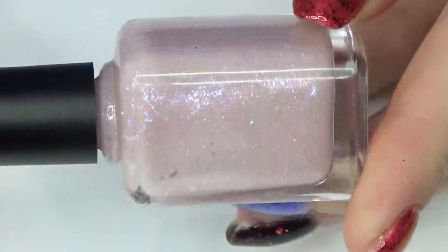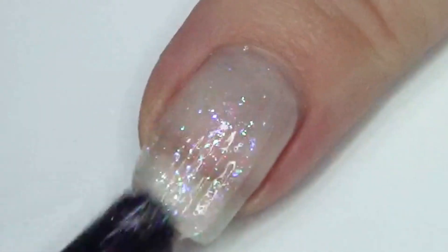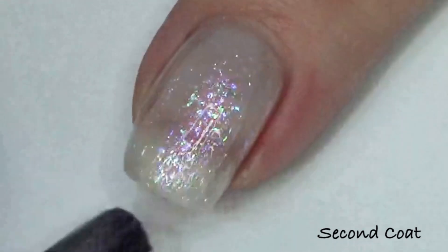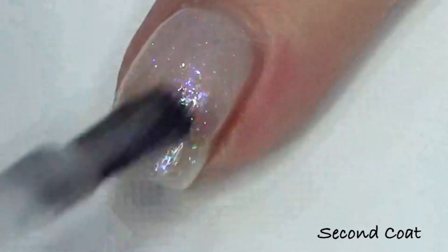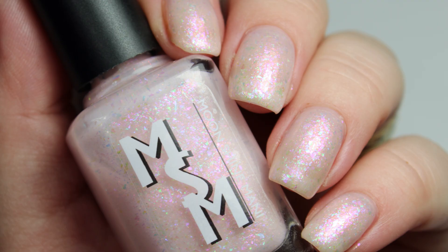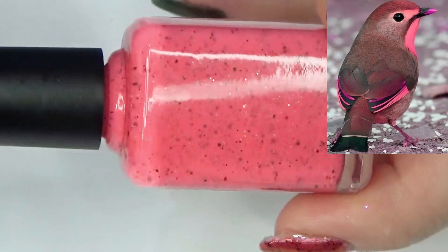Next up we have Beaches 2.0, our comeback shade for this month on the Moonshine Manny website. This is a soft sheer pink to nude crelly filled with iridescent flakies and shimmer. It's a 2.0 version because the iridescent flakes from the original have been discontinued, but the selection I've chosen now are very similar. It's a sheer shade — you could wear it as a topper. It has tons of rainbow flakies and shimmer to make a stunning look. That was two coats of Beaches 2.0, and it has one batch available, so it will sell out when that batch is gone.